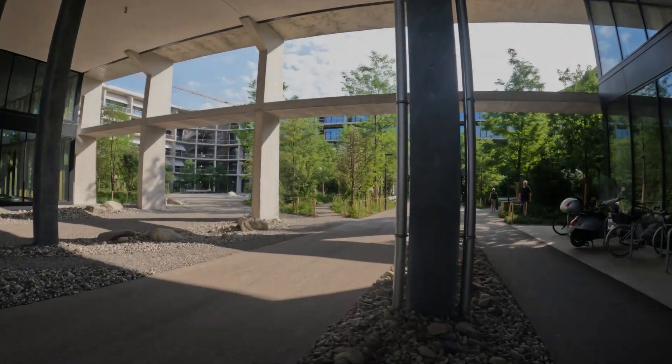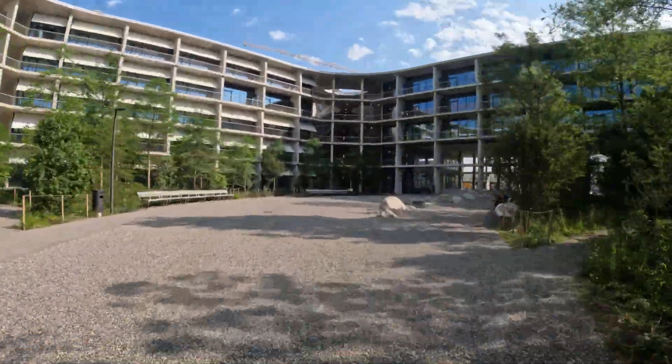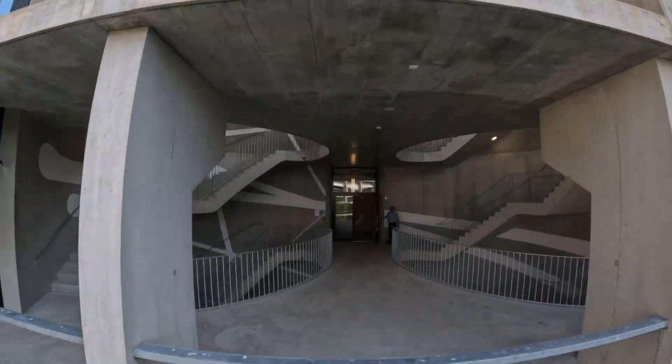Welcome to the Department of Biomedical Engineering. Since 2023, we are located in the recently completed Grid, a building designed by celebrated architects Herzog and de Meuron.